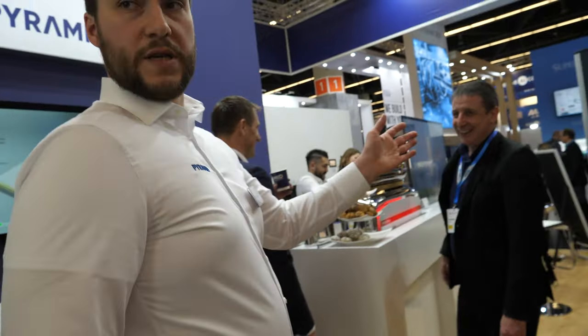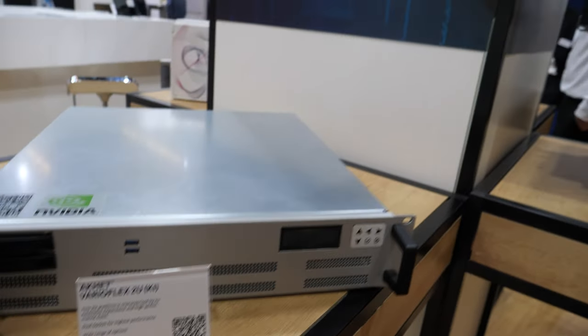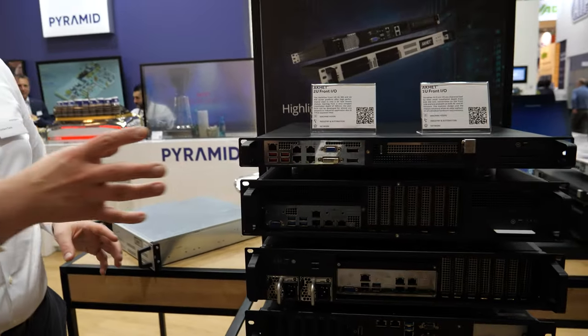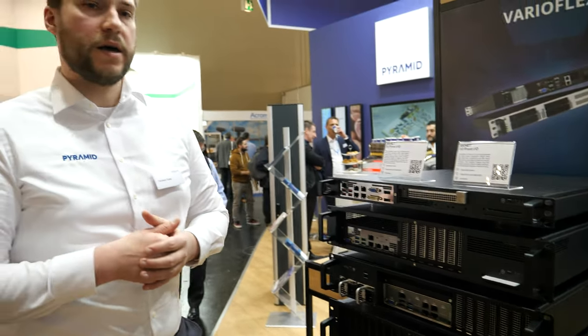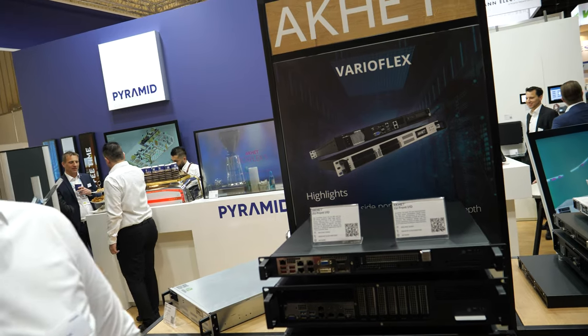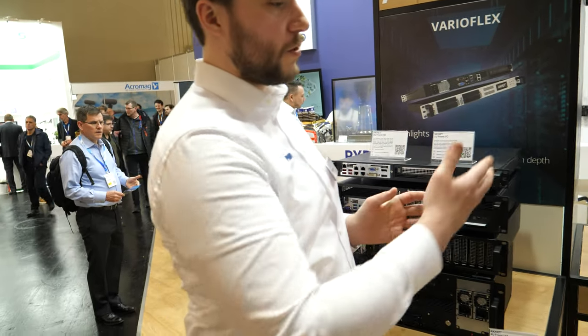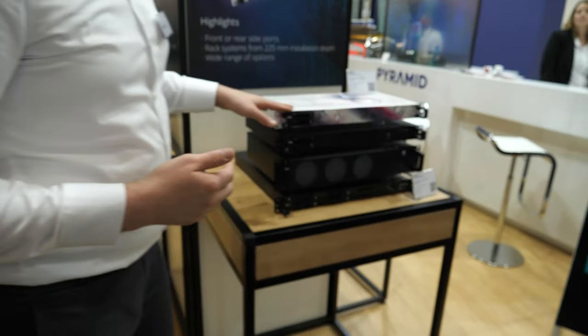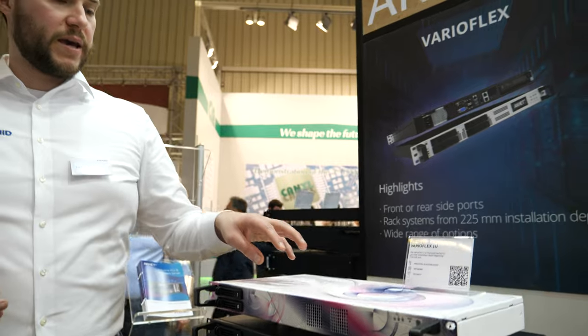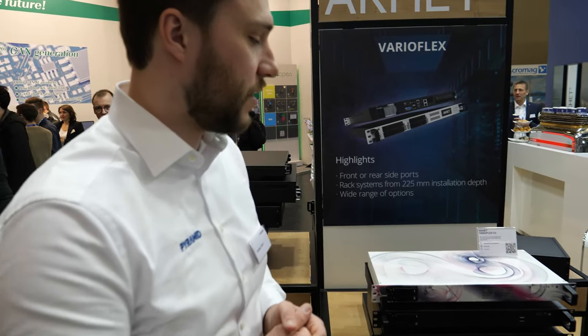At the booth we also show our industrial PCs. We have the 19 Solrex — this one is the AI version. We have our 19 Solrex with front IO. People use this for servers, safety-relevant technology, storage, machine vision, or industrial machines like CNC machines. On this side we have the back IO version, and here we can see possibilities for individualization for customers — for example, a logo for the customer or different colors.